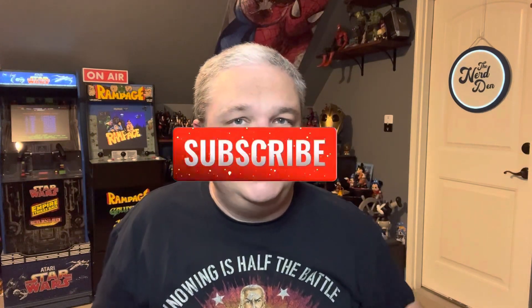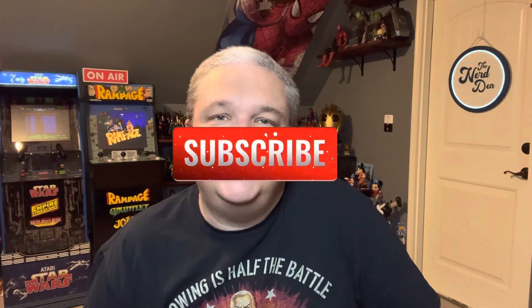That is going to do it for this closer look at ALF. If you're new here, do me a favor — hit that subscribe button and turn on your notifications so you don't miss my next video. That's going to do it, I will see you guys next time around.